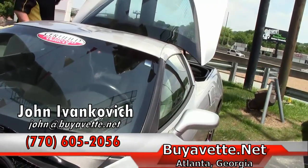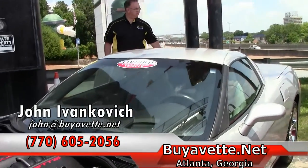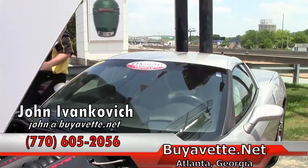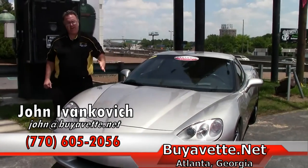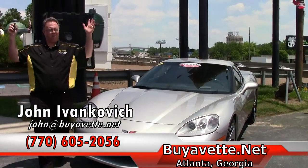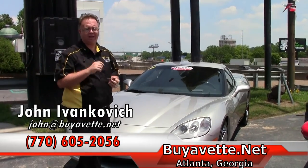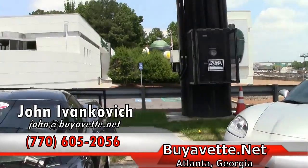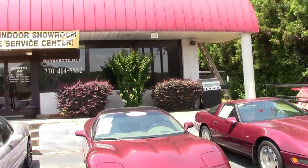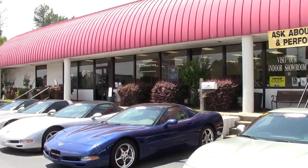These low mileage cars don't last long folks. Call 770-605-2056 or email me at john@biovet.net if I can answer any more questions about this or the hundreds of Corvettes we have in stock. Don't forget, stop by — I have a brand new showroom with about 150 cars inside. We'd love to show you around. See you soon or out on the road.